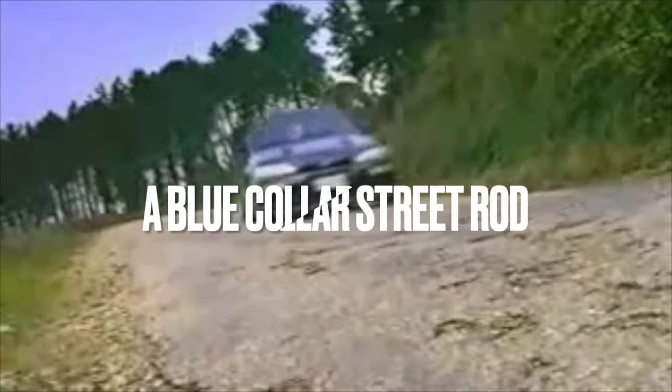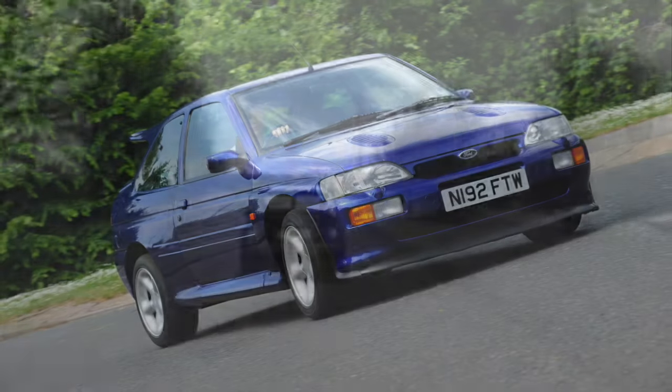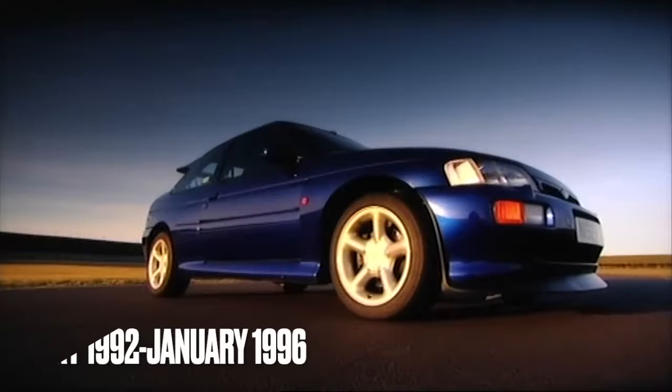A car that brought performance to the masses, a proper blue-collar street rod that fell victim to many mods, many crashes, and many thefts. The Cosi was very nickable, very customisable, and very desirable. So it's understandable that good quality examples with low mileage are now making 100 grand.